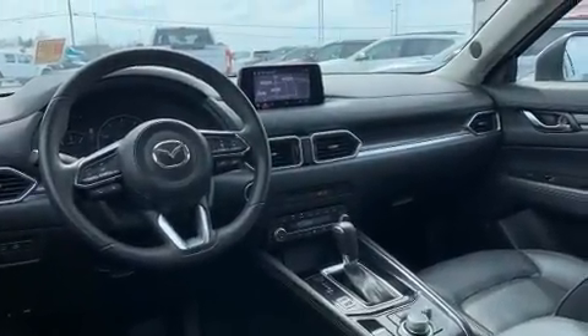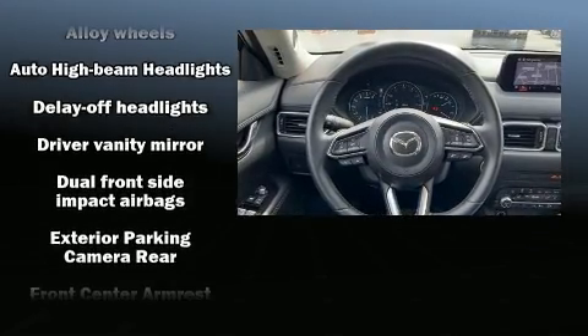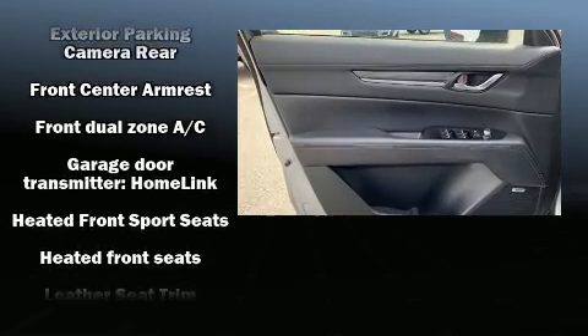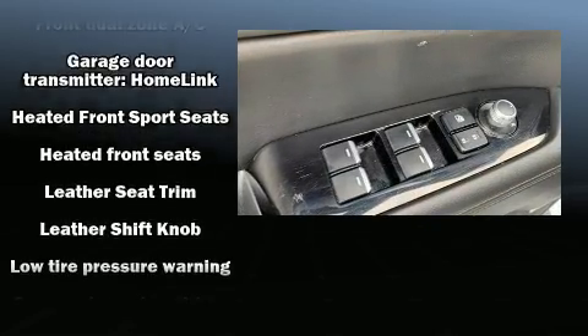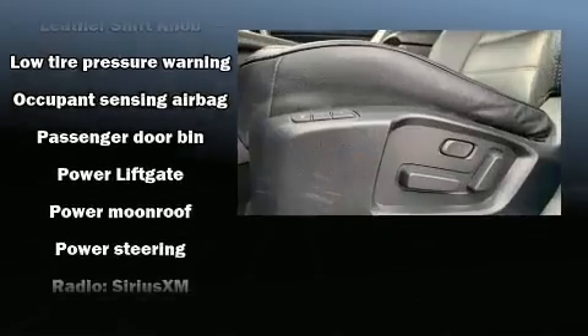Mazda ensures the safety and security of its passengers with equipment such as dual front impact airbags with occupant sensing airbag, head curtain airbags, brake assist, a panic alarm, an emergency communication system and four-wheel disc brakes with ABS.